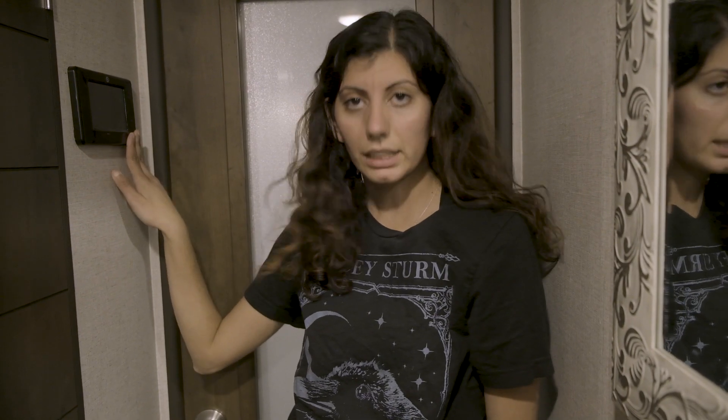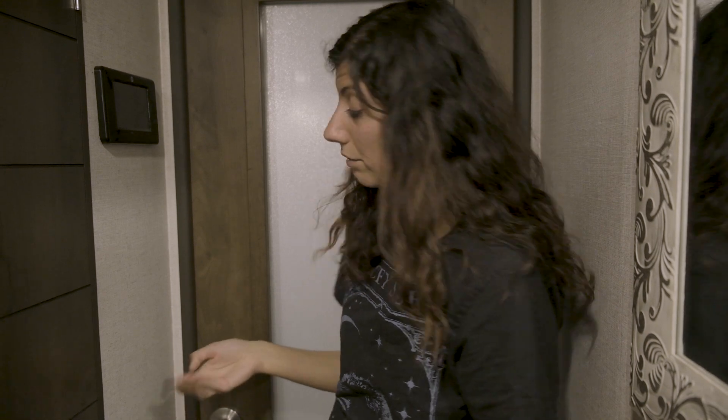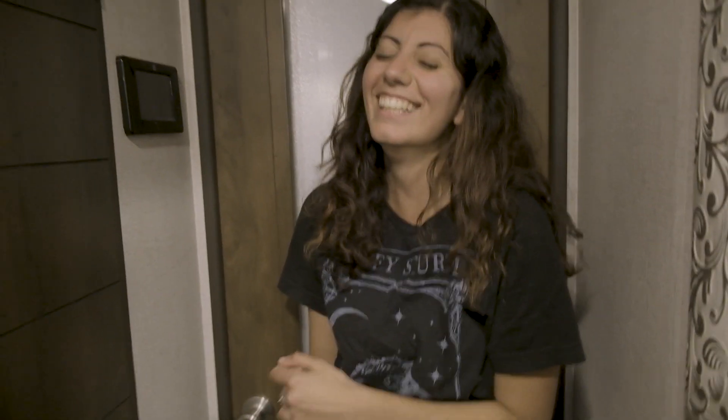Next to the bathroom is a control panel that does the auto-leveling for the RV — I'm not sure what it's called, I just know it does leveling. Now we get into the bedroom.